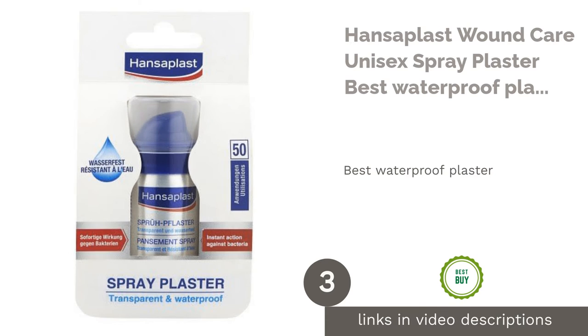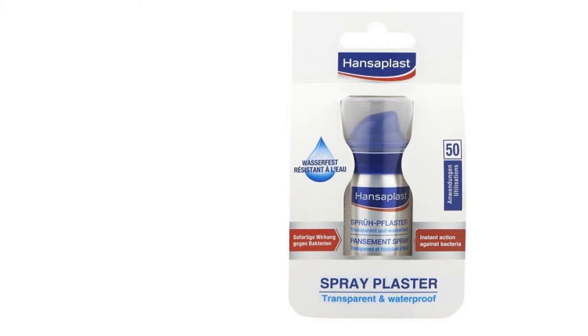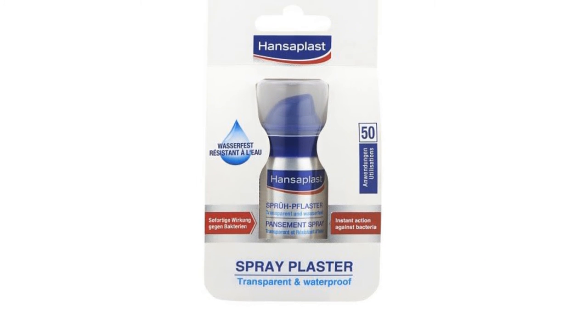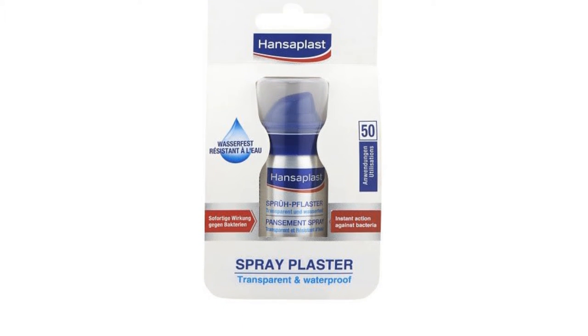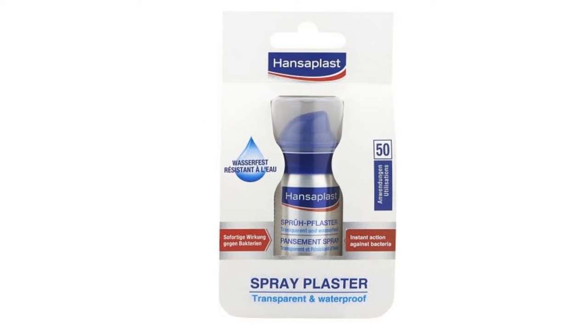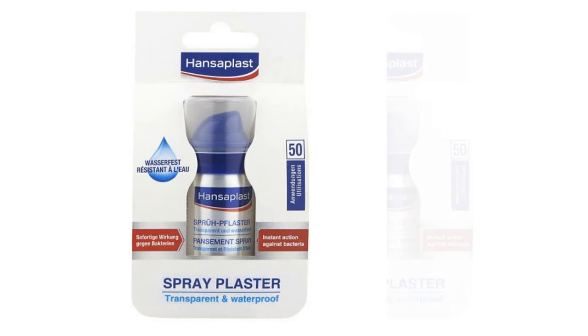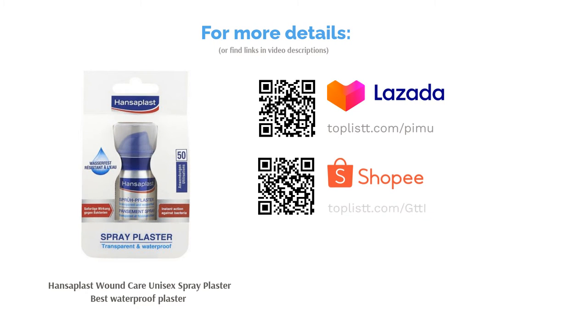The next product is Hansoplast Wound Care Unisex Spray Plaster, best waterproof plaster. With the Hansoplast Spray Plaster, you can always be assured that you are well-protected wherever you are. It provides instant action against bacteria, with this waterproof, breathable and flexible spray plaster. You can even use this spray plaster to treat those hard-to-reach areas that may be difficult to apply a band strip to. Do note that this invisible protection is only applicable for minor wounds, cuts and grazes.